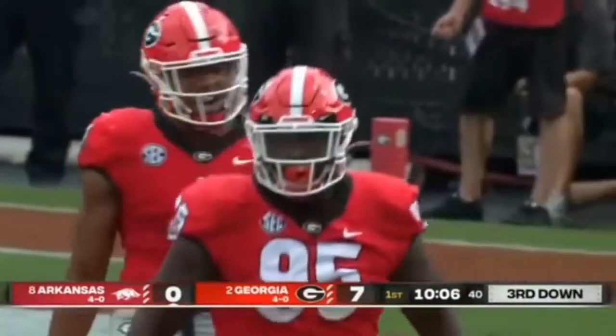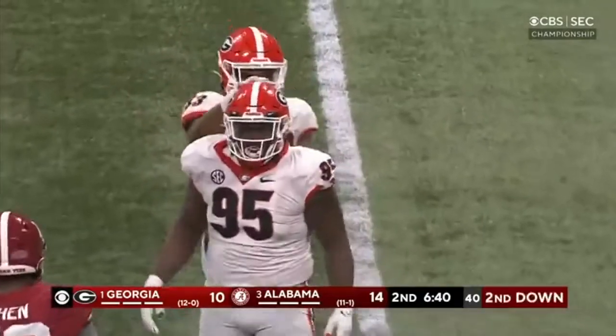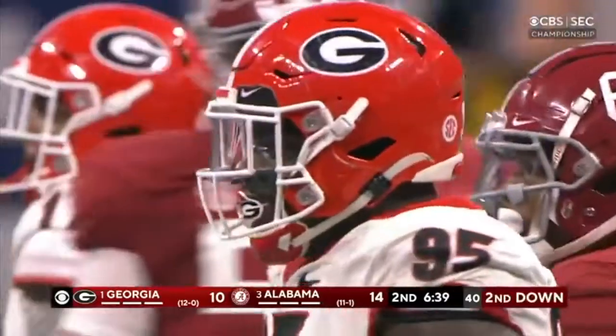Today I'm going to talk about defensive end Davante Wyatt in three minutes or less. They used him a lot at the end in a 3-4 scheme, sometimes lined him up at tackle.